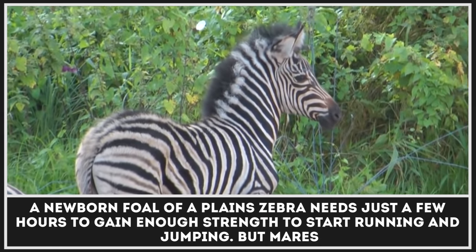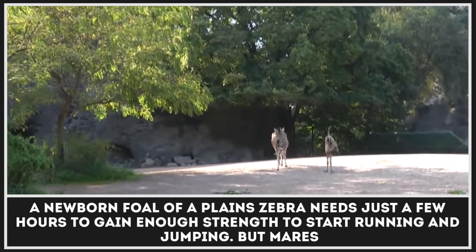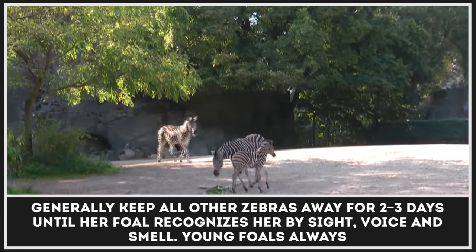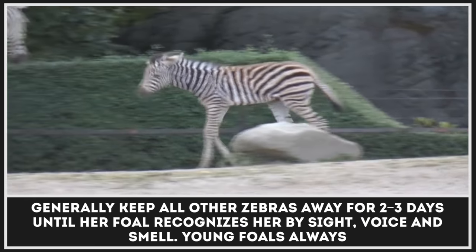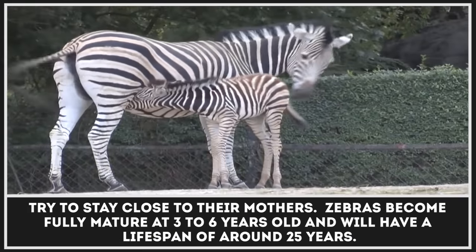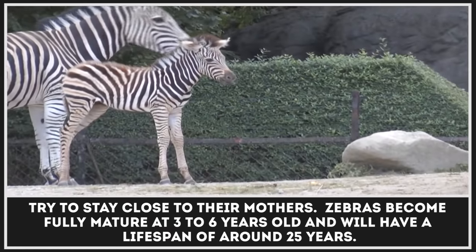A newborn foal of a plains zebra needs just a few hours to gain enough strength to start running and jumping. Mares generally keep all other zebras away for 2–3 days until her foal recognizes her by sight, voice, and smell. Young foals always try to stay close to their mothers. Zebras become fully mature at 3–6 years old and will have a lifespan of around 25 years.